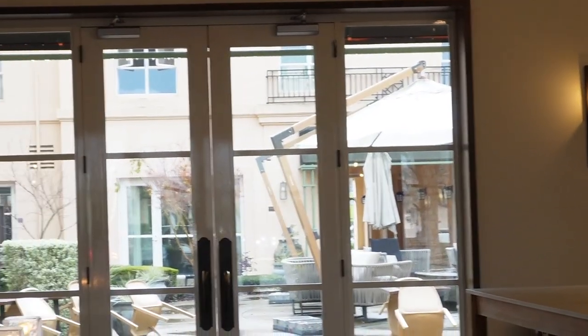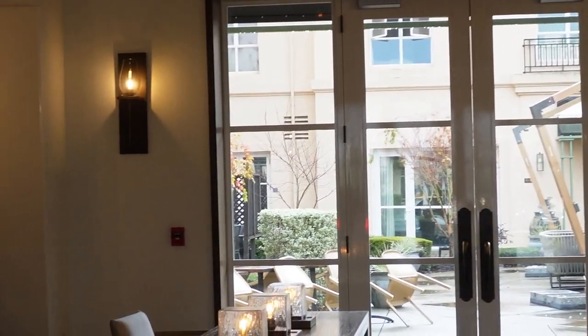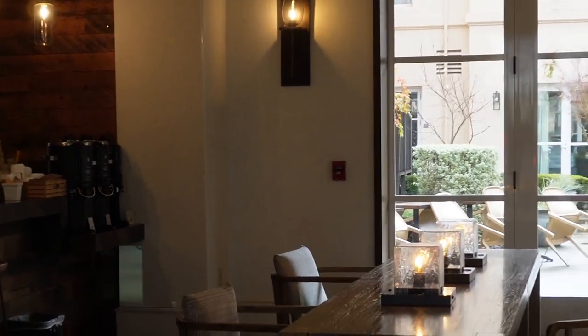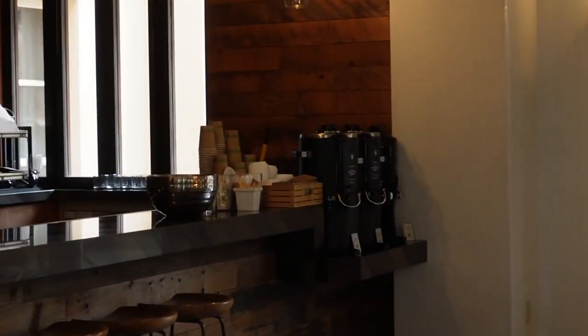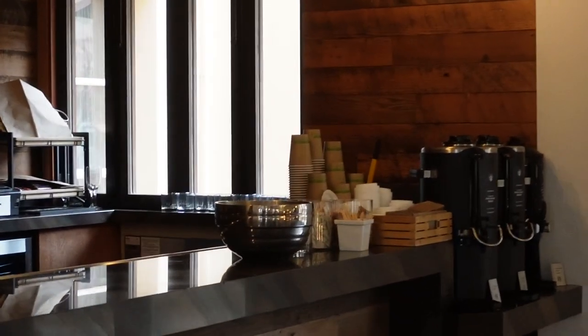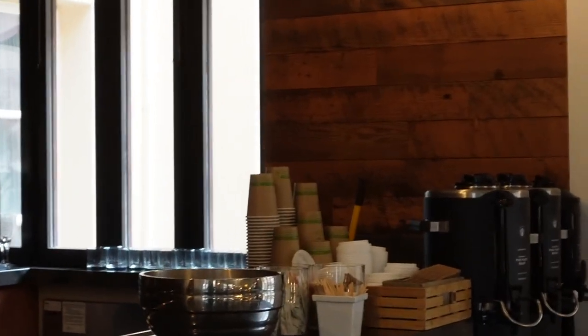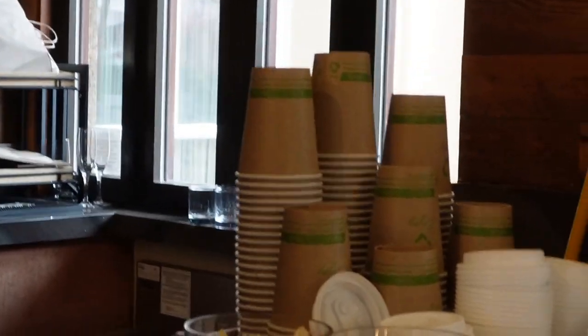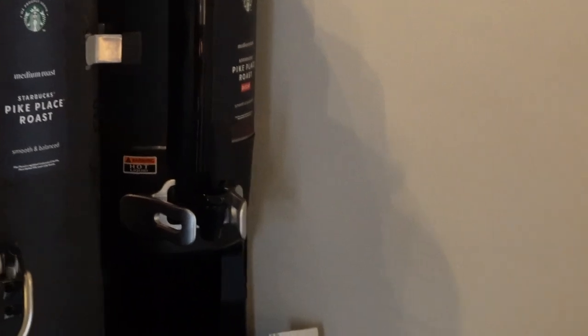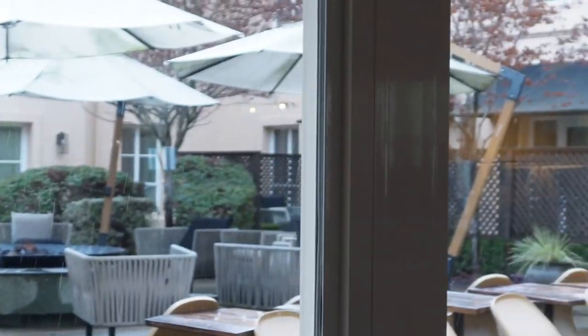So this is the Hyatt Regency Sonoma, and it's in Santa Rosa. We came here because I had a collaboration with them for my Instagram, so next you're going to see our hotel room tour, which I did record that voiceover live, so hopefully that's okay, and that's with the camera audio. But yeah, here's our look around.